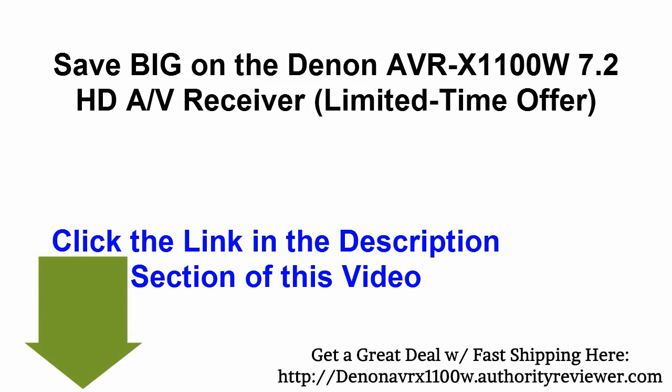Now, if you're looking to get yourself a great deal on this model and also get fast shipping, go ahead and click the link in the description box underneath this video and you'll be able to get yourself a great deal on this receiver. Hope you've enjoyed this video review and thanks for watching.